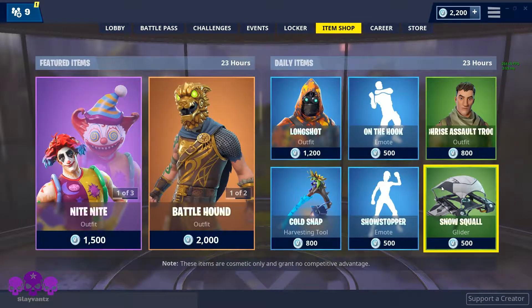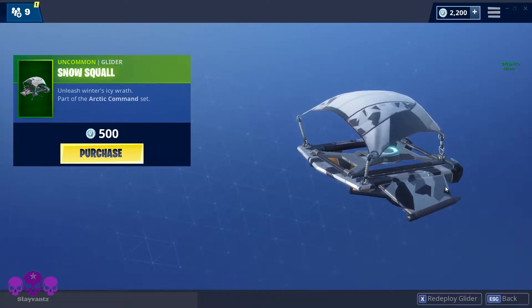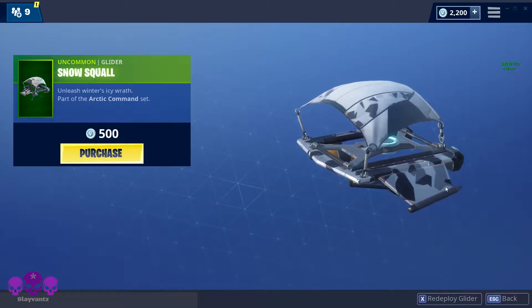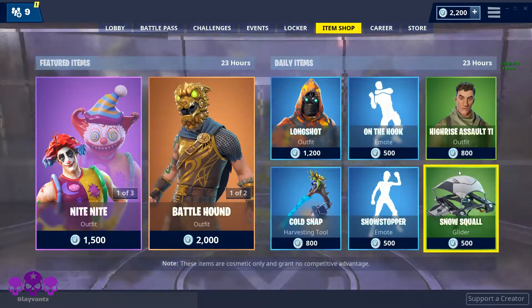It's a fairly good emote, it's new-ish, I like it. The arctic girl was in the shop the other day — I don't know if that's part of the same set.